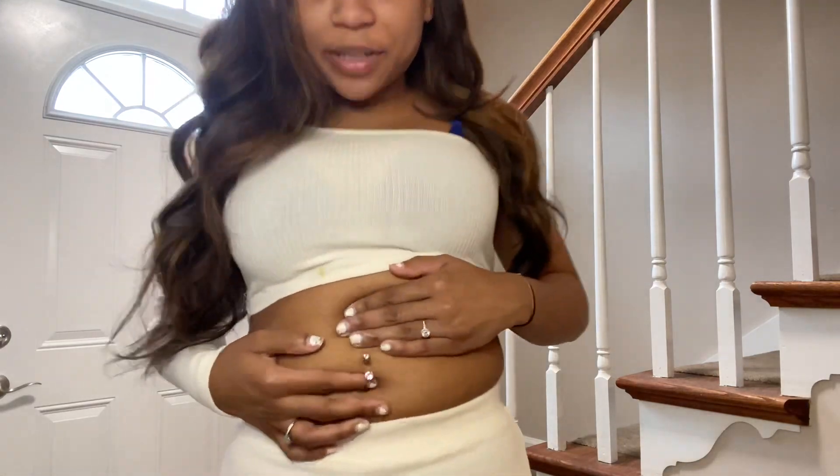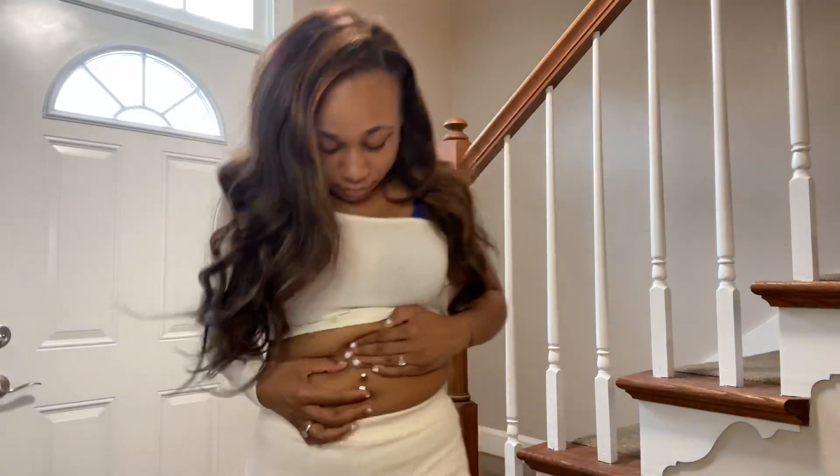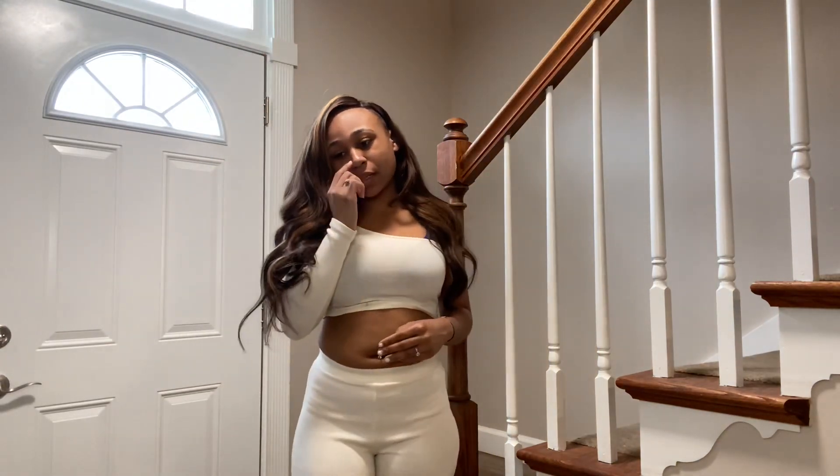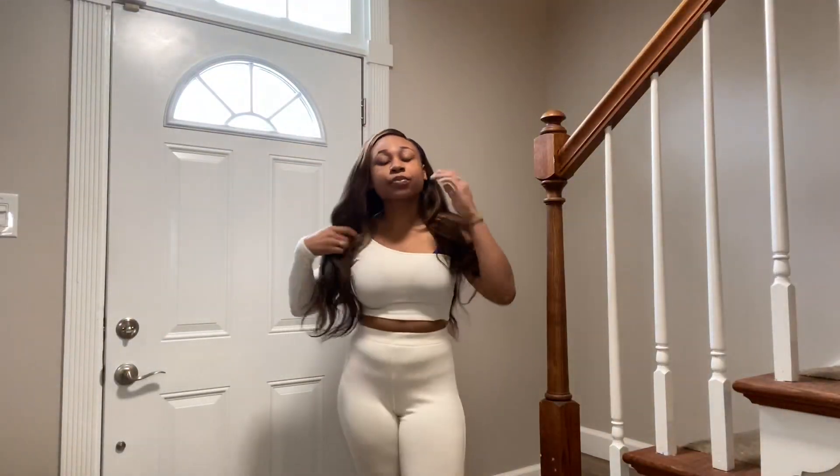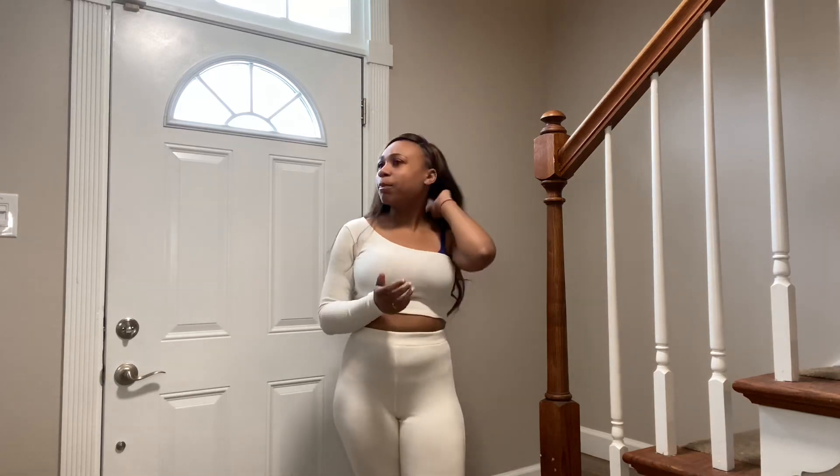So y'all like my new belly button piercing? I put a new one in — well, I didn't, but I kind of did. Okay, so let's get into this two-piece set from Fashion Nova. This is actually another piece that I had been eyeing for a while on Fashion Nova.